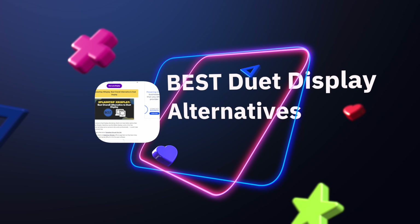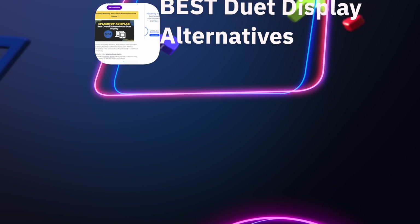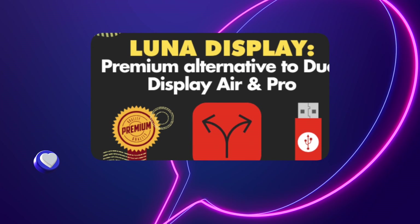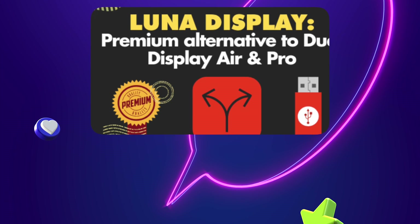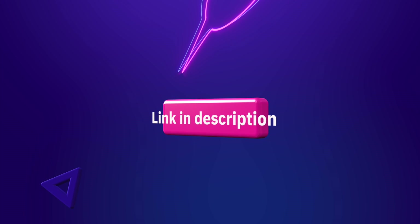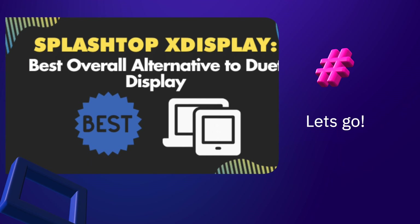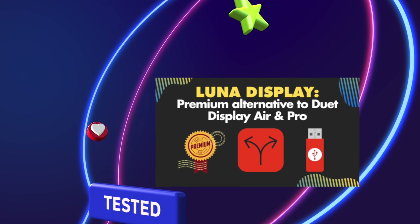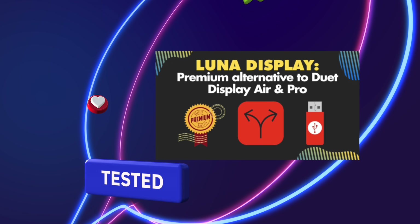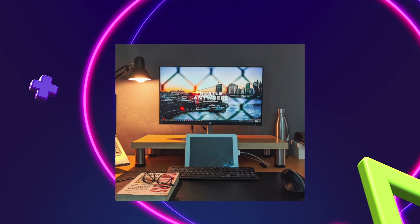If you're looking for an innovative and cost-effective way to add a second monitor to your desktop or laptop, the following alternative apps to duet display can help. Although duet display is a smart way to use your iPad, tablet, or smartphone as a second monitor, it's not the only one available — especially for those on a budget.